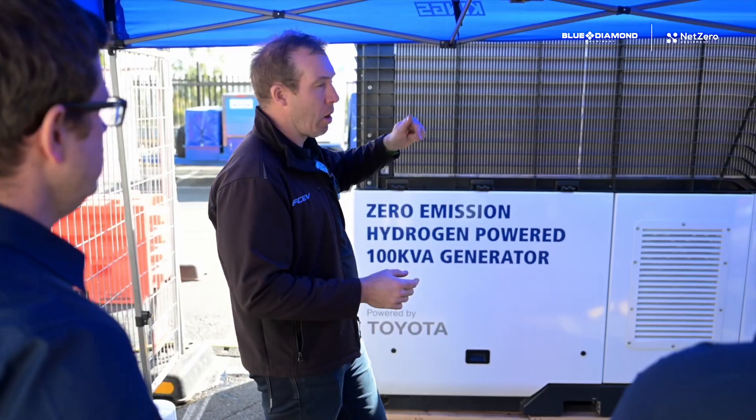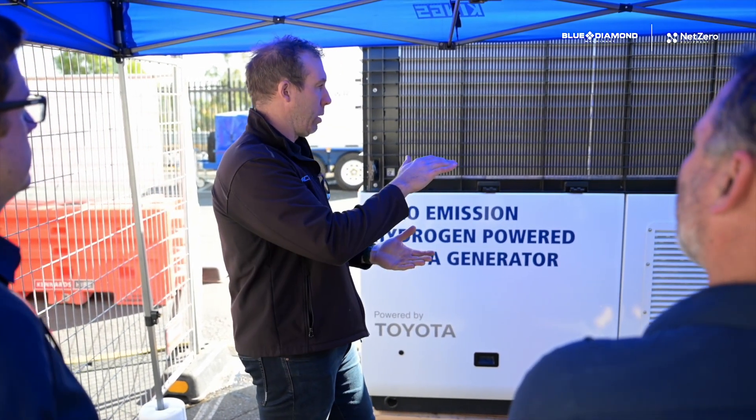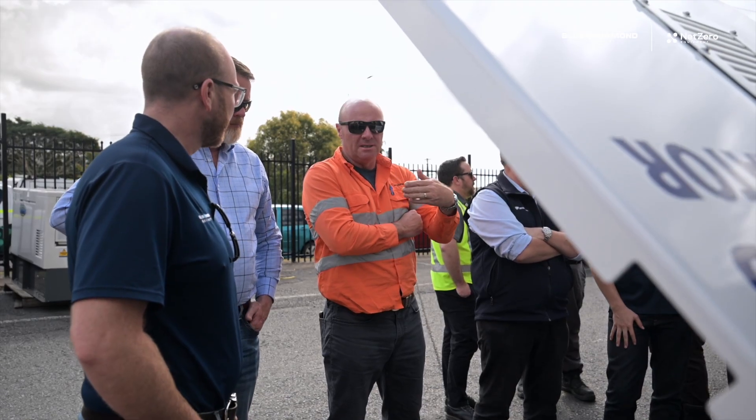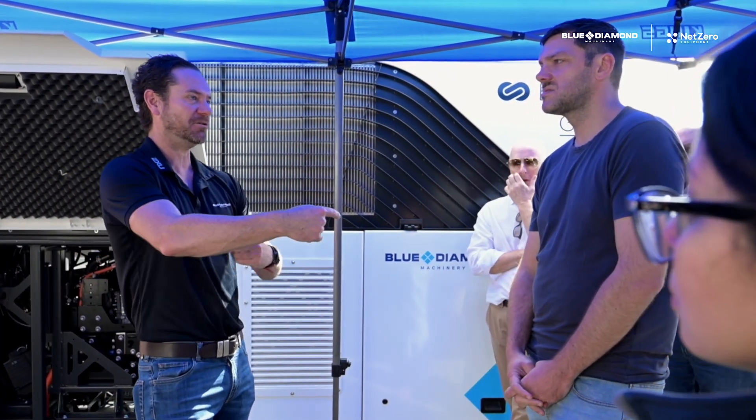If you're interested in efficiency and moving towards the future in power generation, you need to start to consider hydrogen technology and renewables. Renewables can be efficient where diesel and fossil fuels can't be, so it's time to start looking at how to integrate renewables into your site and your site loads to see the future of construction.